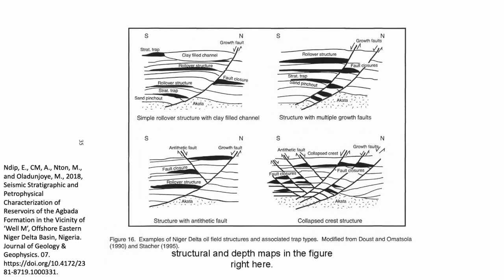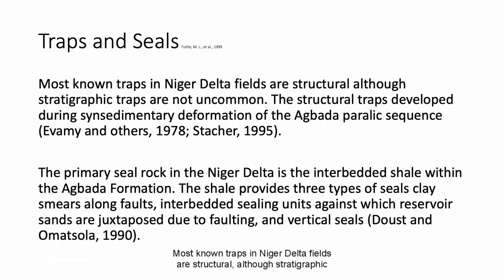This figure shows examples of Niger Delta oil field structure and associated trap types. The image in the bottom left is most relevant to Agbami field, as the Agbami structure is a northwest to southeast trending four-way closure anticline. Most known traps in Niger Delta fields are structural, although stratigraphic traps are not uncommon. The structural traps developed during syn-sedimentary deformation of the Agbada paralic sequence. The primary seal rock is the interbedded shale within the Agbada formation, providing three types of seals: clay smears along faults, interbedded sealing units juxtaposed due to faulting, and vertical seal.